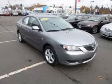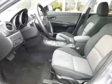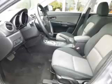Are you ready to experience this vehicle for yourself? Then call today to schedule your test drive, and remember to ask about our low-interest financing.